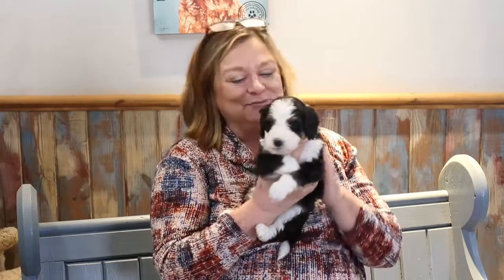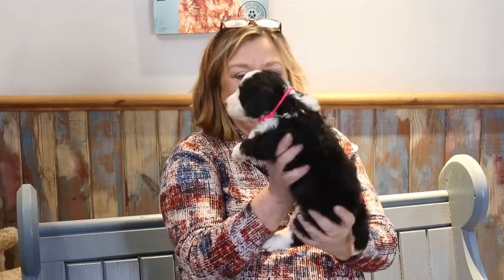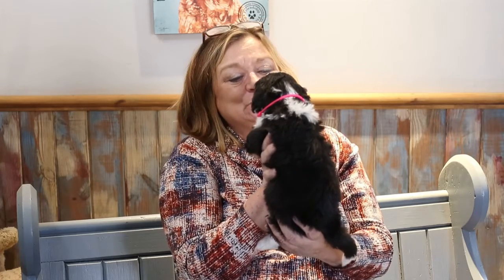Hi, these are Mabel's Bernedoodle litter. They are incredibly beautiful. This is a little pink girl — the only little girl in the bunch.